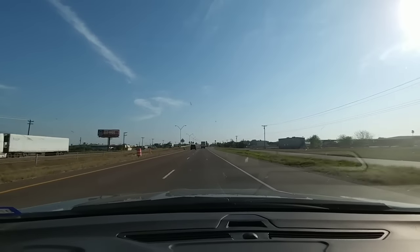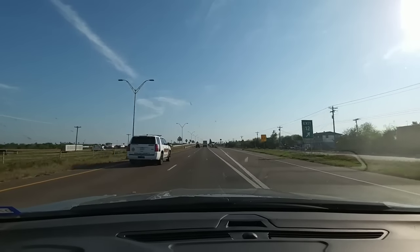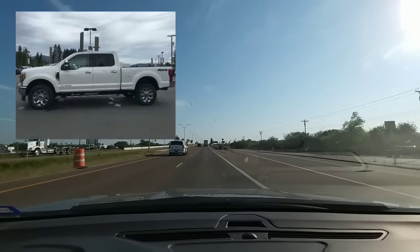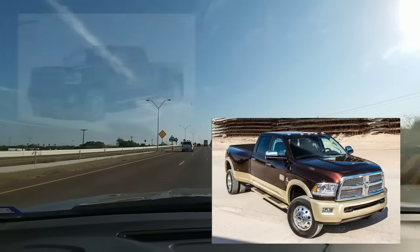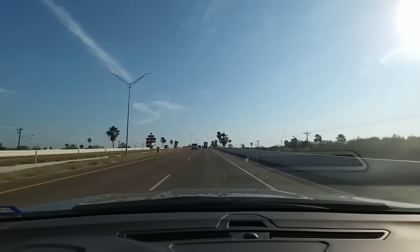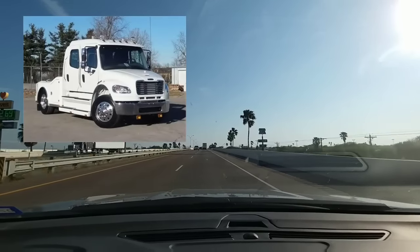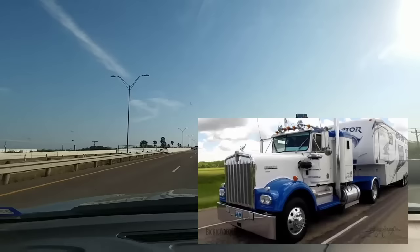Hey guys, a question that comes up every now and then is if it's better to get a three-quarter ton, one ton, dually, F450, anything in that range of light-duty pickup truck to haul a fifth wheel versus a medium-duty or even a Class 8 semi-tractor to haul your fifth wheel.